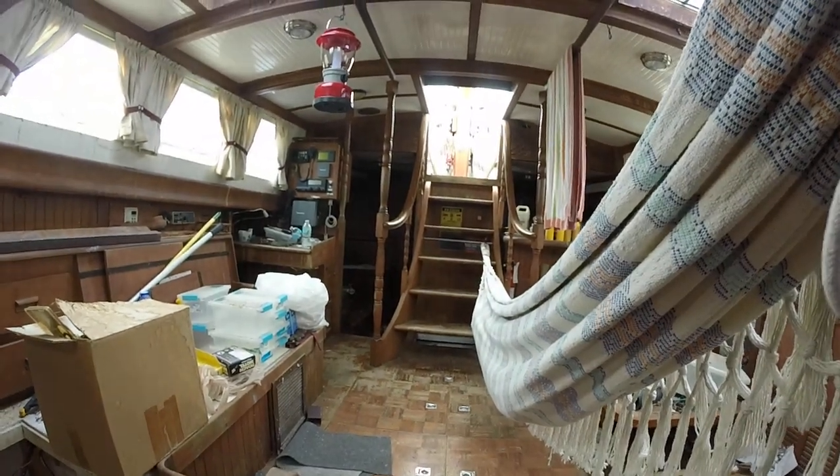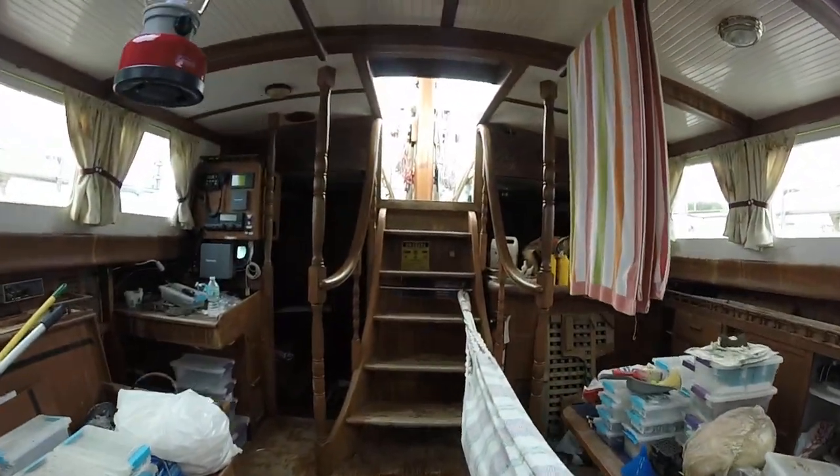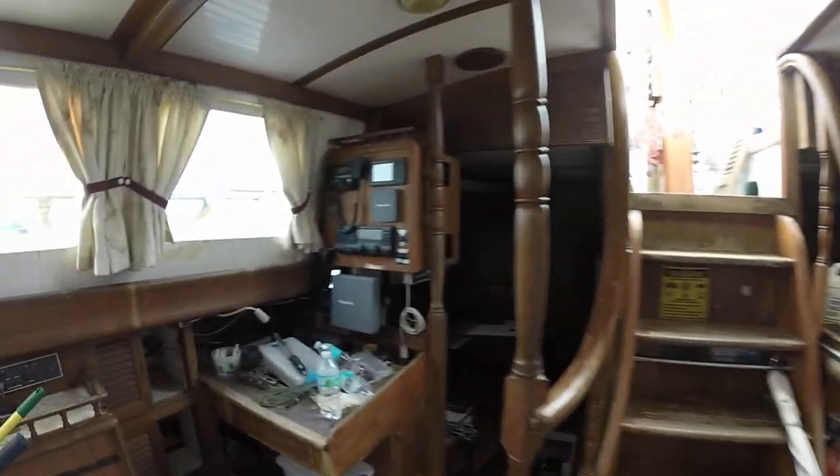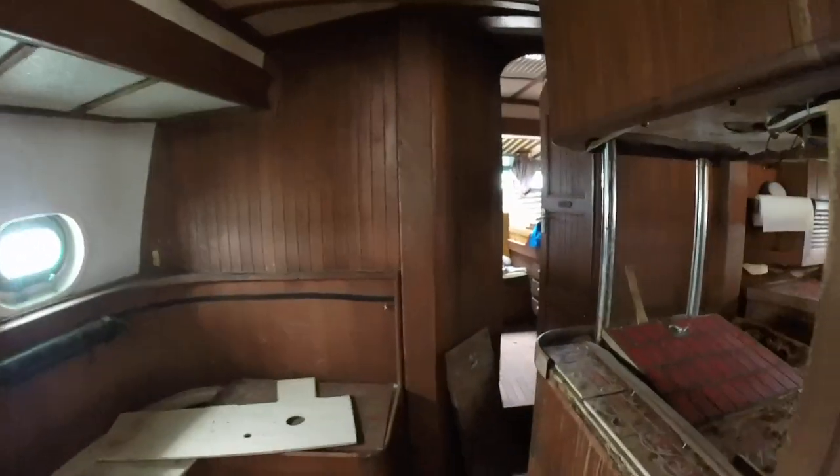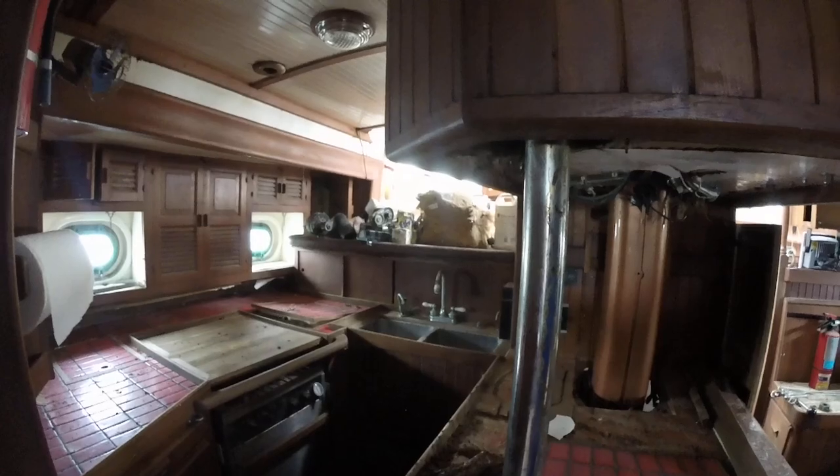All the stuff here will be removed. This is an exclusive walk through of Vigilante. This is the kitchen.